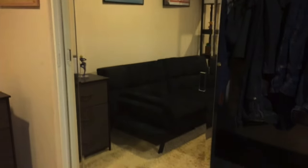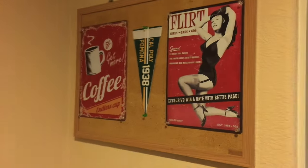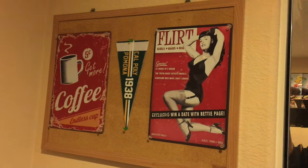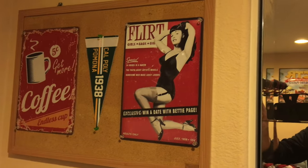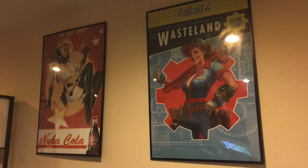There's the mirror right here. And if we go to this bulletin board, there's really nothing too crazy. It's just a pennant for the college I'm attending. With a Betty Page tin sign and a coffee tin sign — I just wanted to have something retro to complement or coincide with the Fallout 4 posters right here.